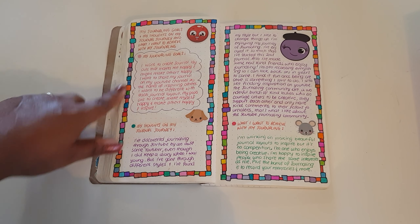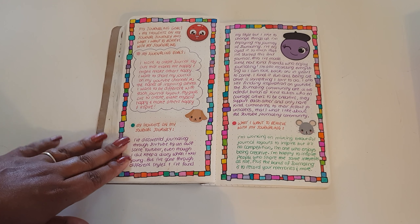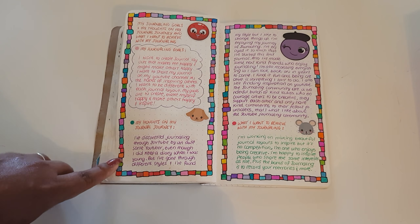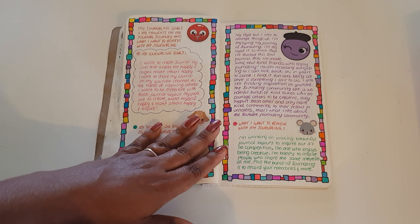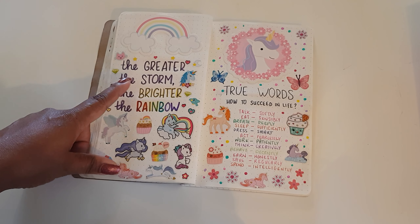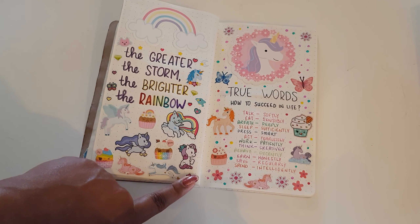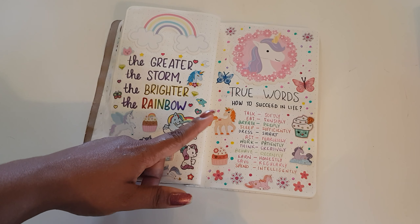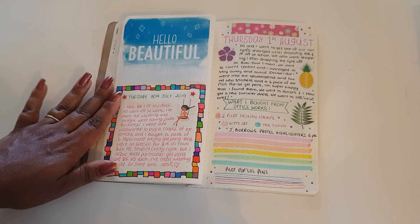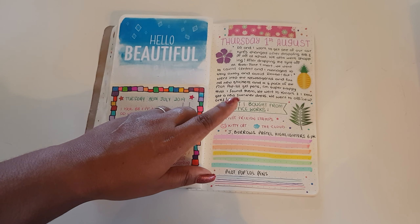Here I basically did the border myself — I just drew a heap of rectangles and squares, outlined them with a black fine liner, and colored them all in. I thought it looked really good. There's another Pinterest quote, and I just love all the stickers I used. Then there's another list from Pinterest, and I did the border again around here too. This is a printable.